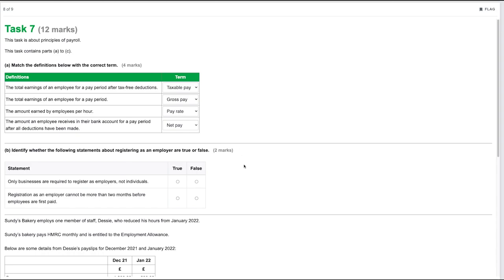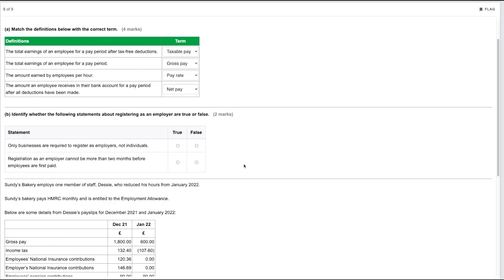Part B: identify whether the following statements about registering as an employer are true or false. Only businesses are required to register as employers, not individuals — false, as sole traders can also employ people and must register as an employer. Registration as an employer cannot be more than two months before employees are first paid — true, under HMRC guidance.